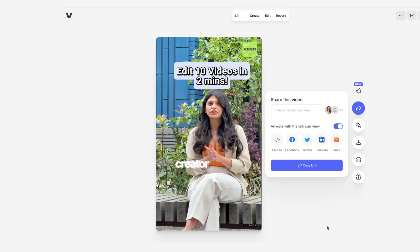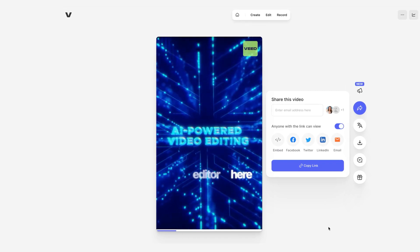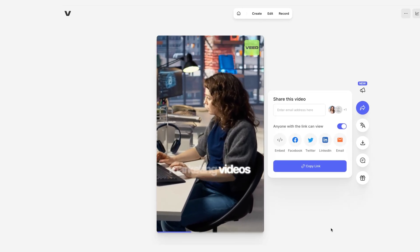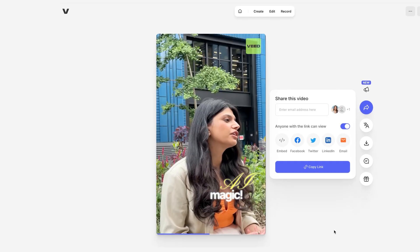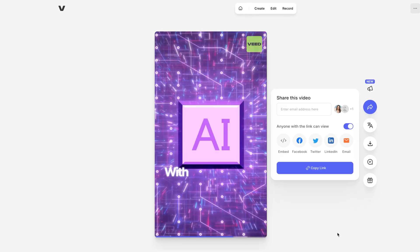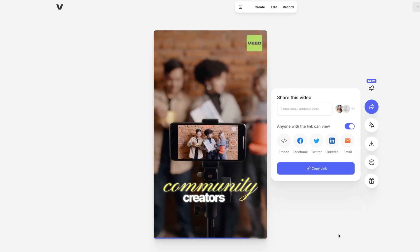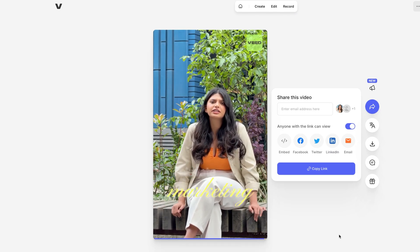Are you a small business or content creator feeling overwhelmed by video editing? Don't worry — our AI-powered video editor is here to help you shine. In just three simple steps, you can create stunning marketing videos without any editing experience. Step one: choose your clips and let our AI do the magic. Step two: customise with text and music — it's super easy. Step three: hit publish and watch your vision come to life. With our tool, you'll produce eye-catching videos in no time. Join the community of creators who are making waves with their content. Try it today and elevate your marketing game.